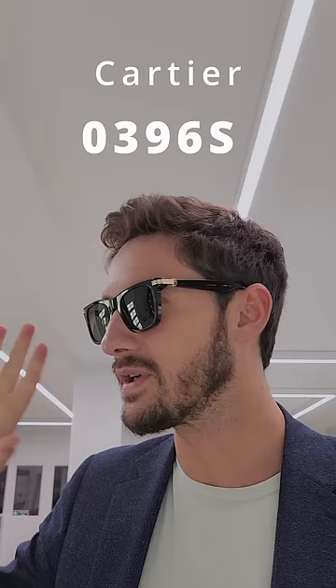If you really want the most special Wayfarer, the 0396S from Cartier is absolutely incredible. Featuring the Cartier Godron, as well as a classic G15 colour lens. Beautiful to look through — this is the crème de la crème when it comes to the Wayfarer style.